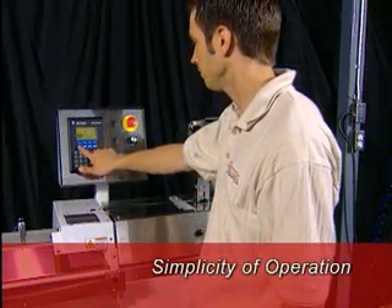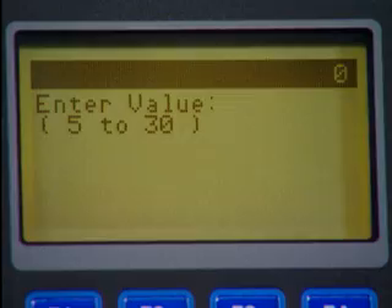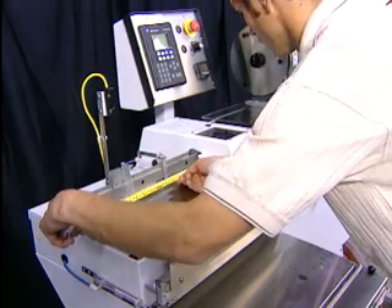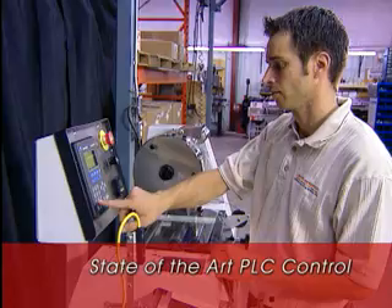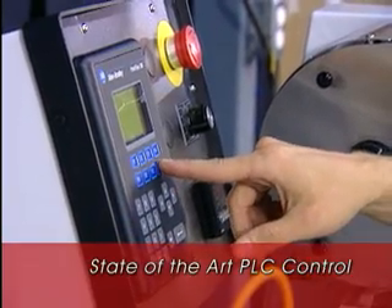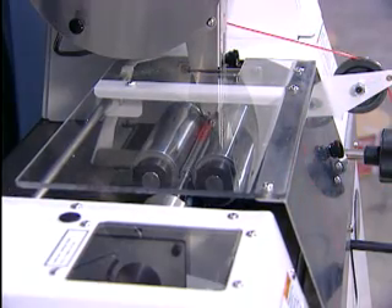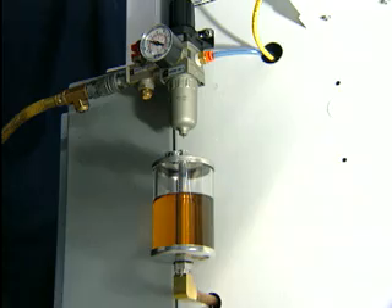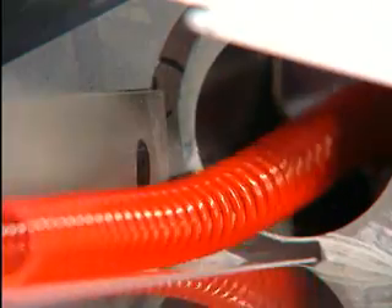Simplicity of operation is key. A user-friendly interface allows easy programming of each job's specific requirements. Setting up the rest of the machine for a production run is just as simple and worry-free — there's no need for a dedicated operator. The state-of-the-art PLC control system is constantly monitoring every aspect of production. Roller speeds are all pre-programmed and optimized for each coil diameter. Electronic temperature control ensures precision and reliability, and the automatic oiling system provides for top-quality, consistent finished product. The result is less downtime and greater production efficiency.